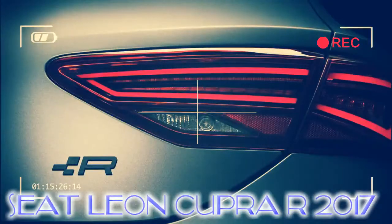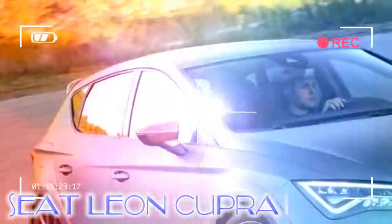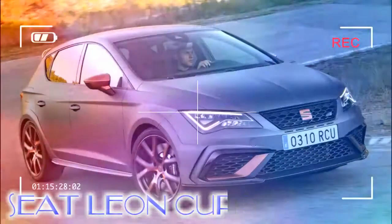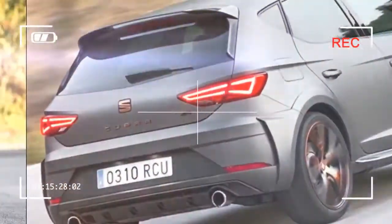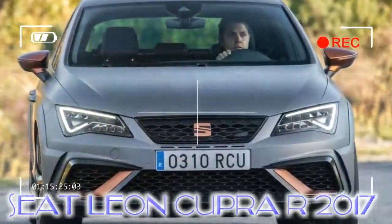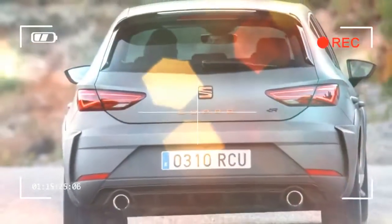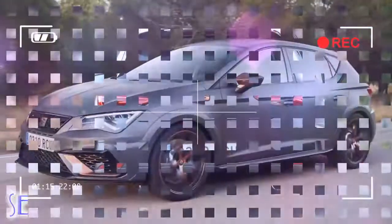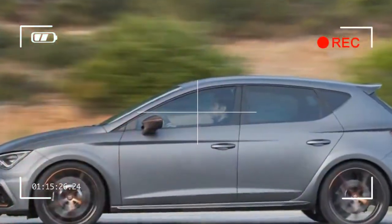The current generation Seat Leon Cupra first launched in 2014 with a 261 BHP 2.0-litre four-cylinder turbo engine. At the time it was one of the most powerful hot hatchbacks on sale, and incremental improvements have since seen that climb to a heady 296 BHP. But cars like the latest Honda Civic Type R offer more punch-per-pound, while four-wheel drive alternatives such as Ford's excellent Focus RS turn the wick up even further with supercar-rivalling pace and relentless all-weather grip.